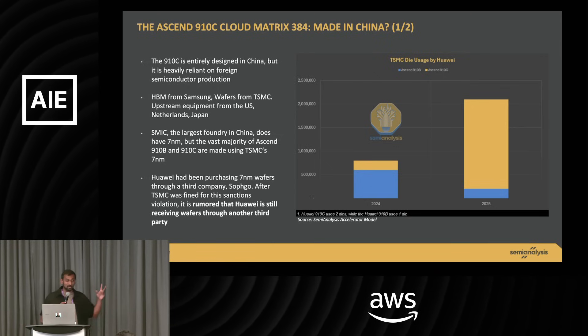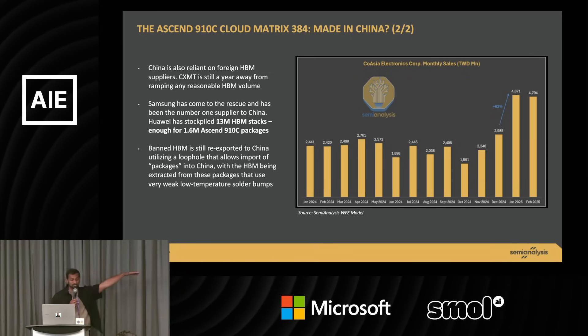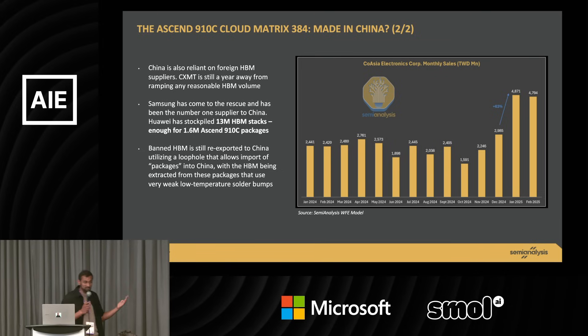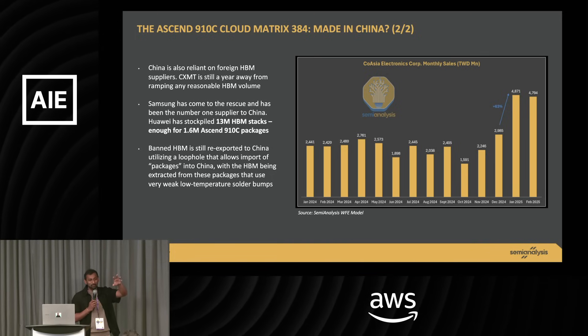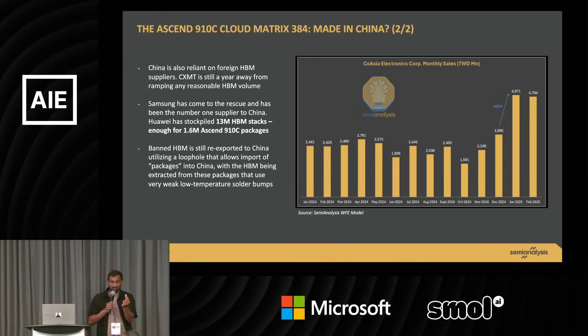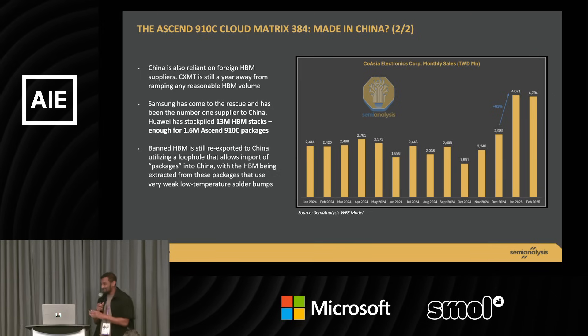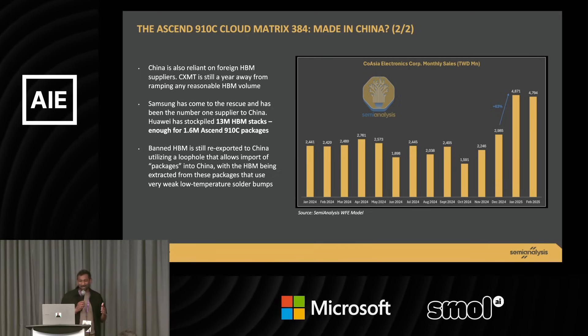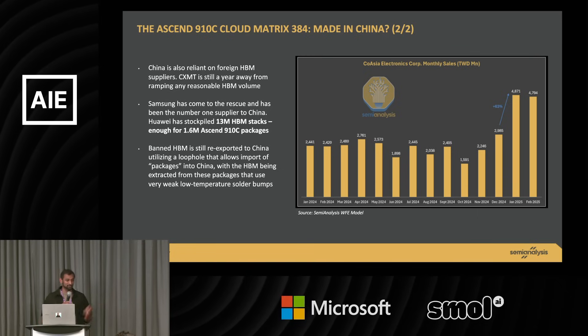SMIC — which is China's TSMC — is also going to start making them as well. HBM was also banned to China entirely, but there are cool ways to circumvent this. Samsung sells to a company called Coasia in Taiwan, and then Coasia sells to a company called Faraday, which packages it into a chip — basically a fake chip that does literally nothing — and it has HBM packaged on it. They ship it to China, then take the HBM off that chip and put it on the Ascend. This circumvents all the rules and regulations, so it's completely legal. Huawei has stockpiled roughly 13 million HBM stacks already, and they're continuing to receive more shipments.